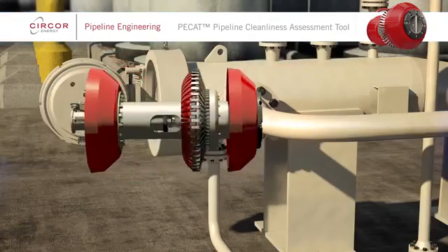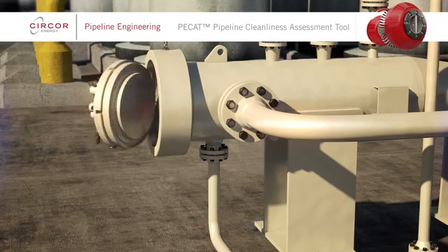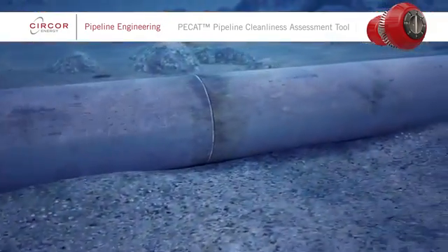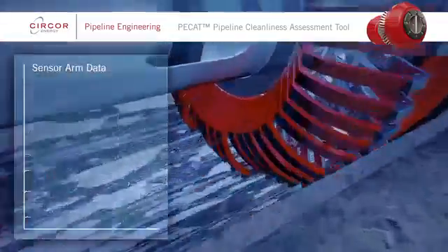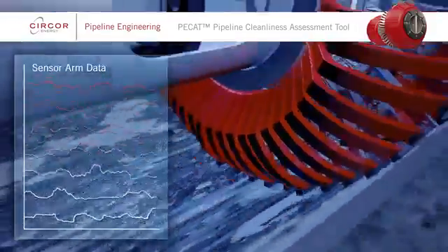Operating PCAT is similar to other pigging tools, with it being sent into a pipeline from a pig launcher. Once in the pipeline, PCAT's sensor arms record all changes in internal pipeline diameter, discriminating between debris, dents and other geometric features.